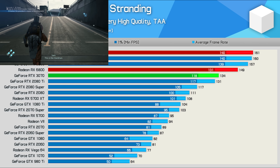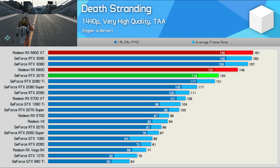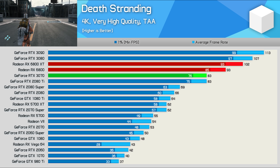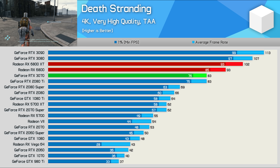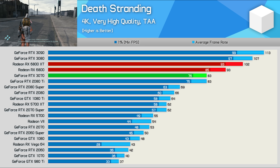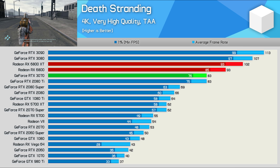In Death Stranding, the 6800 was 11% faster than the 3070 at 1440p and just 5% slower than the RTX 3080 — an impressive result for a sub-$600 GPU. Although the RTX 3080 does pull away at 4K as it's better able to put all those cores to work, the 3070 doesn't suffer from the same scaling issues, and therefore the margin between it and the 6800 remains much the same, giving the Radeon GPU a 12% performance advantage.